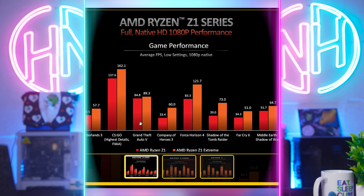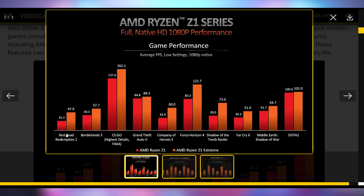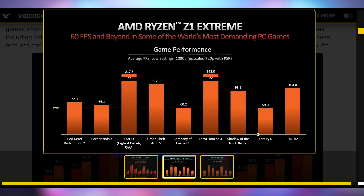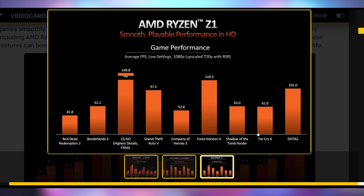AMD also came out with benchmarks for the Z1 and Z1 Extreme — the Z1 in red, the Extreme in orange. You can expect at 1080p native resolution on low settings — and again, this is a handheld — you can get 60-plus FPS in AAA titles and high refresh rates in any sort of esports environment. Then if you turn on FSR or Radeon Super Resolution, that FPS mark goes up even further since it's rendering at 720p and upscaling. The Z1 Extreme gets over 60 FPS in Red Dead Redemption 2, while the Z1 gets about 41.8 FPS with RSR enabled.